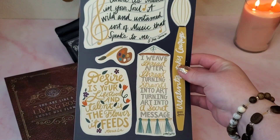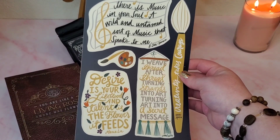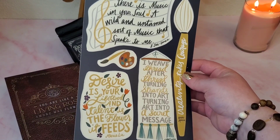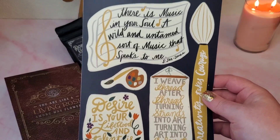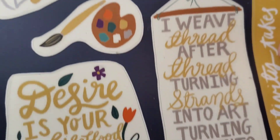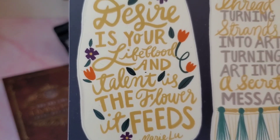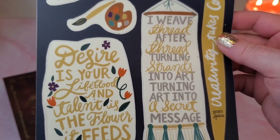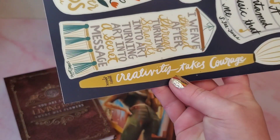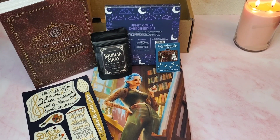Next up in our OwlCrate March 2022 box are sticker sheets! Artist and author Isabel Ibáñez created an artsy sticker sheet for us featuring quotes from Winter Song, The Kingdom of Back, Woven in Moonlight, and Henri Matisse. 'There is music in your soul, a wild and untamed sort of music that speaks to me.' 'Desire is your lifeblood and talent is the flowers it feeds.' 'I weave thread after thread, turning strands into art, turning art into a secret message.' 'Creativity takes courage.' That it does!